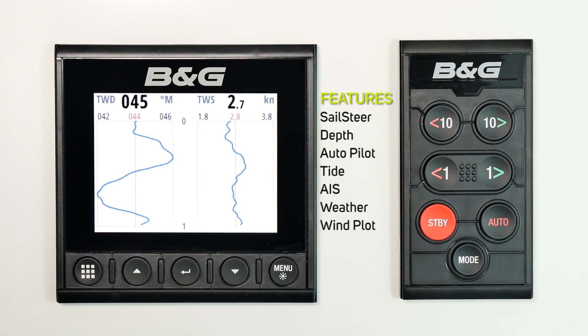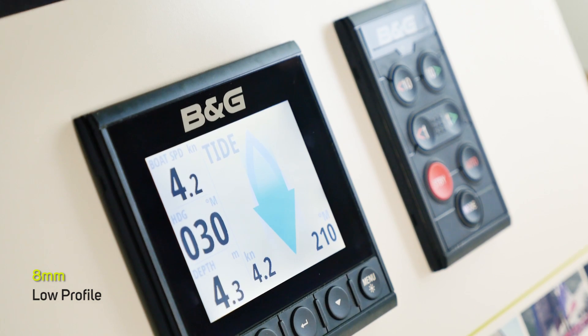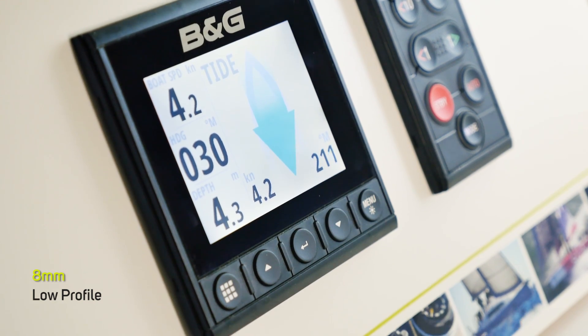Triton 2 is easy to use, easy to install, and is NMEA 2000 certified. It has a low profile design and low power consumption.